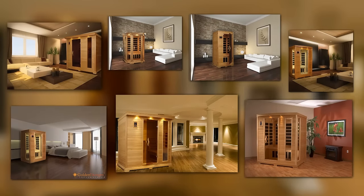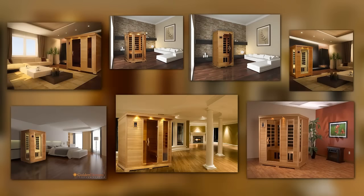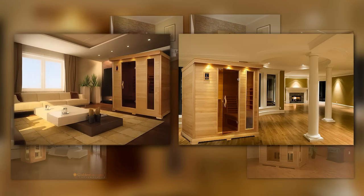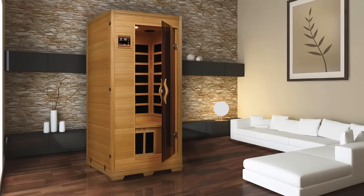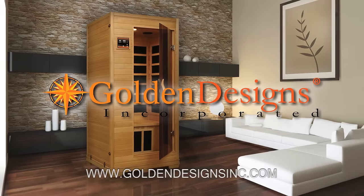Our family of Golden Design saunas includes our carbon panel series and our bioceramic infrared saunas. With our country's largest selection, you will find the right sauna to fit your needs. Take the first step to your family's well-being today with an infrared sauna from Golden Design saunas.